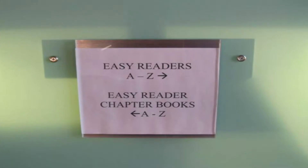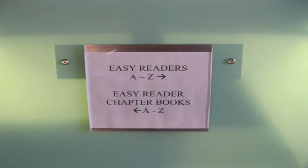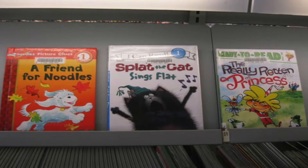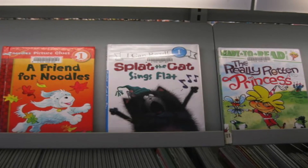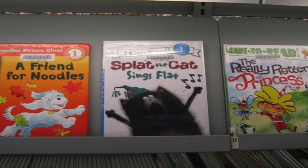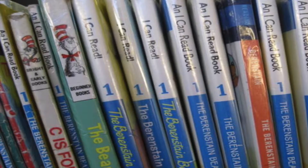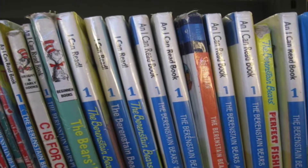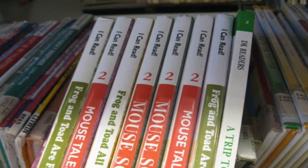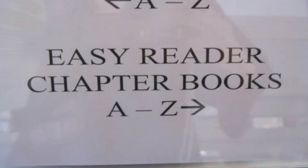Our next stop is the Children's Easy Reader section. In this area, we have two types of books: Easy Readers and Easy Reader chapter books. If you're learning to read, Easy Readers are the books for you. Just like in the Easy Fiction section, books in the Easy Reader area are arranged alphabetically by the author's last name. An easy way to find books at your level is to look for the numbers on the spines of the books. For example, if you are in first grade, look for books with ones on the spines. If you're in second grade, look for books with twos on the spines. If you are already reading but not quite ready for longer chapter books, you should look in the Easy Reader chapter book area.